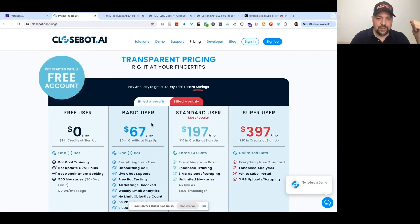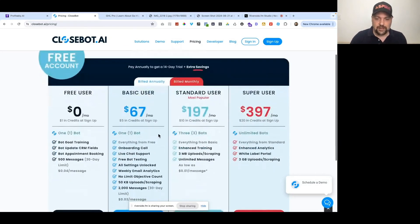You can see a free user tier and then as you scale up, it's very affordable. They also have an entire white-label version so you can have your clients building their own bots, or you can just use it yourself and build the bots for them.